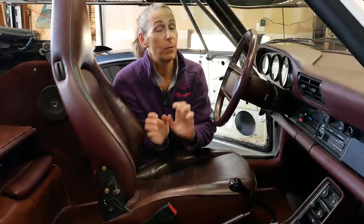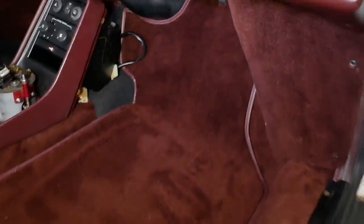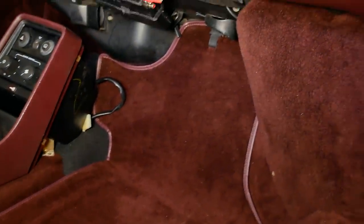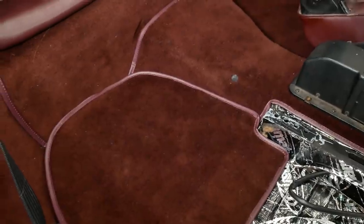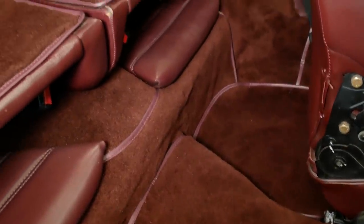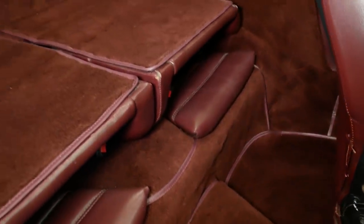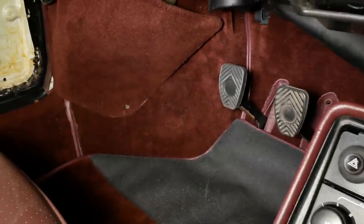Hi everybody! It's Franny and we're back working on the 3.2 Carrera. We have a new interior - we just got the car back from our boy Juan and he did a beautiful job. It looks amazing and super big bonus, it's all one color now. The old carpeting was pretty faded and looked very worn in some places, completely through to the metal.